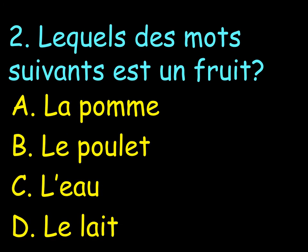Number 2. Lequel des mots suivants est un fruit? Which one, which following word, is a fruit? A.